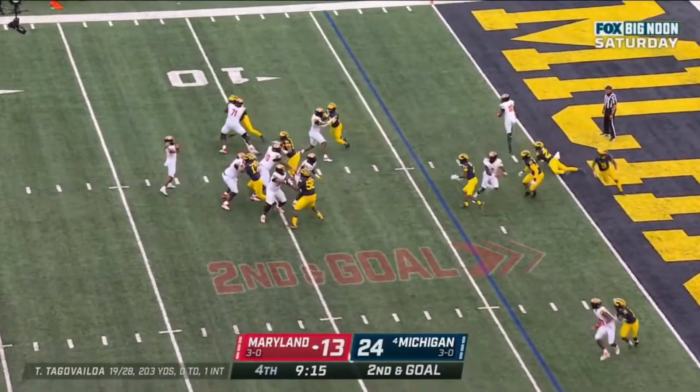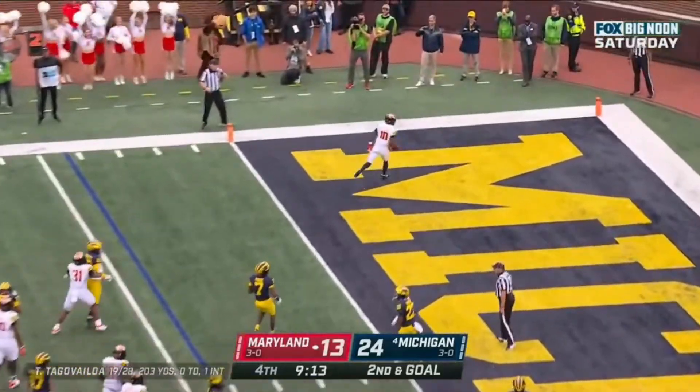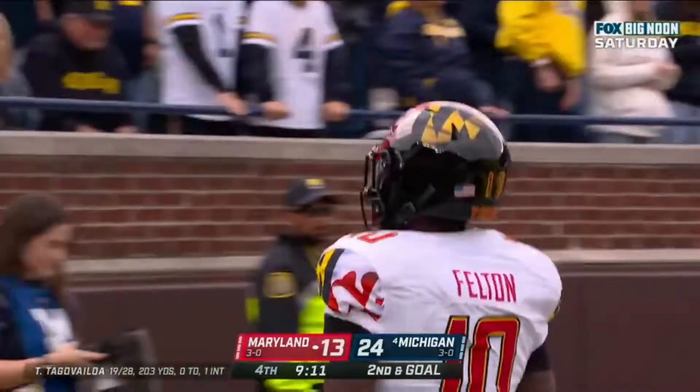Tunga Bailoa surveying the field, drops it off — touchdown Maryland! Ty Felton.